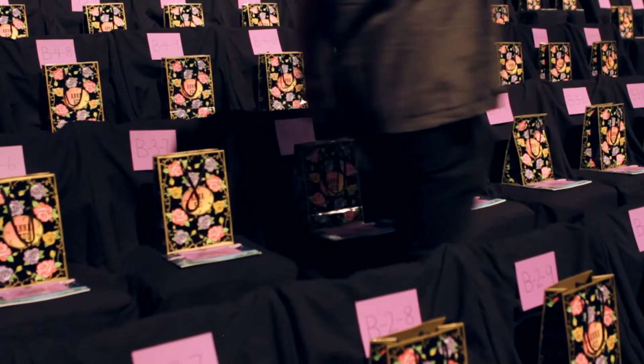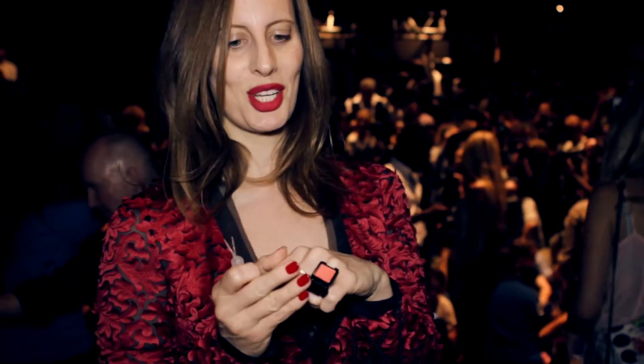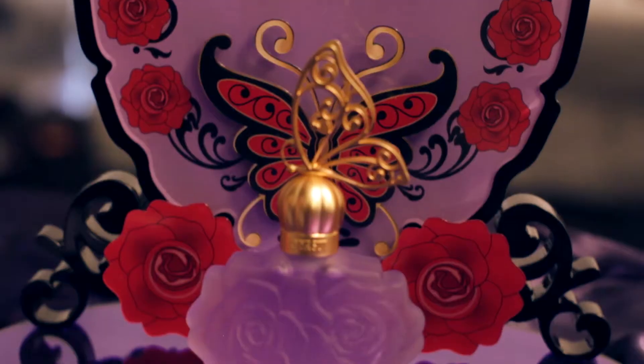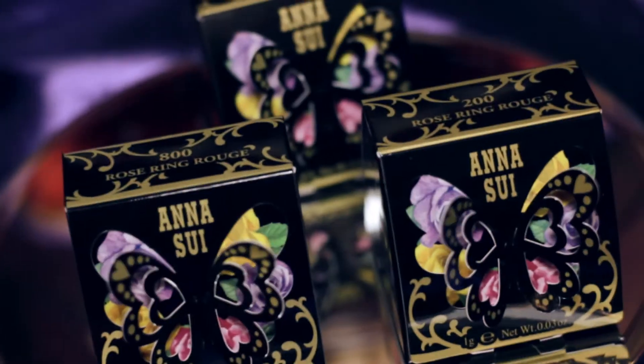I'm really excited about Anna's cosmetic line. I love her packaging — I mean, this is radical. Nice little rouge. She has the most amazing packaging. We decided to use the inspiration of Art Nouveau and also my whole love of Bohemian style to create La Vie de Bohème.